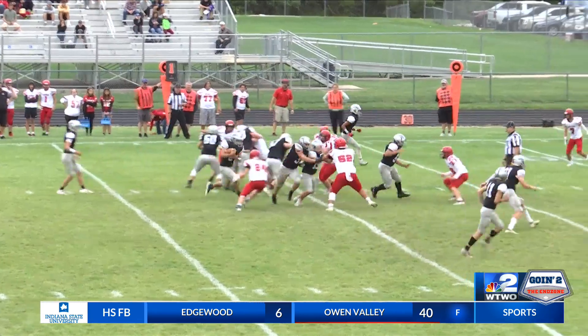Heritage has plenty of road trips to start the season, but tonight is the home opener for the Wolves. They look to even up their record at 2-2 on the high school football season, hosting Attica up in Rockville.